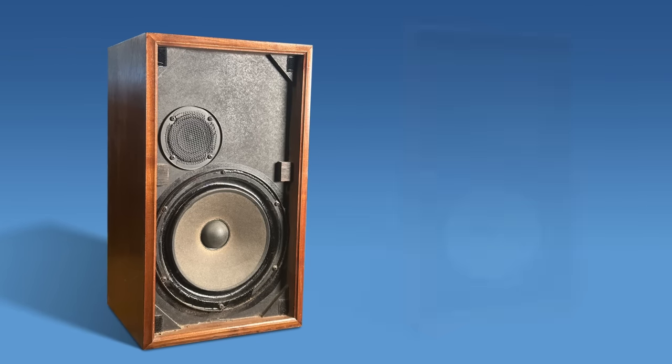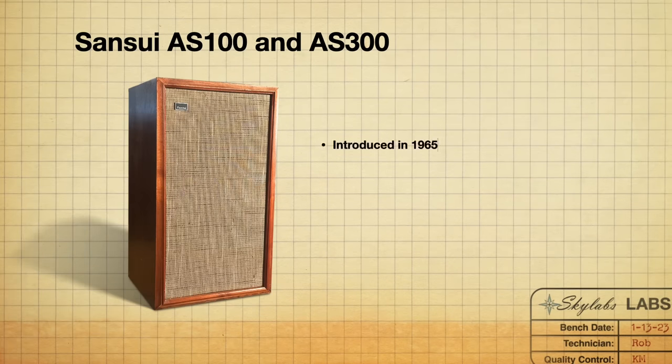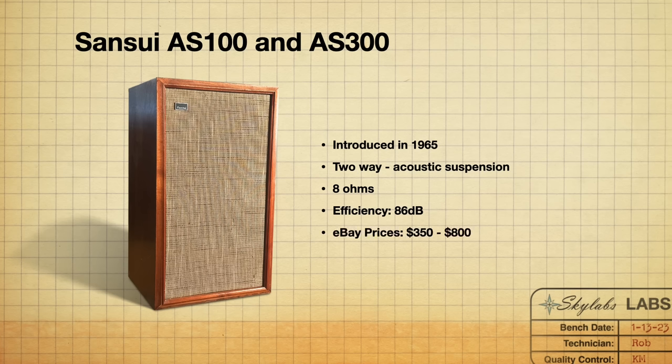The next speakers are the AS100 and AS300 by Sansui. The Sansui AS100s were manufactured in 1965 — a two-way acoustic suspension speaker at 8 ohms and 86 dB efficient. At the time of recording there were two pairs of AS100s and two pairs of AS300s on eBay ranging between $350 and $800, which is the most I've seen at one point. Periodically I rarely see more than two pairs at a time. This is a speaker I've wanted to listen to for a long time, as I am a fan of Sansui.